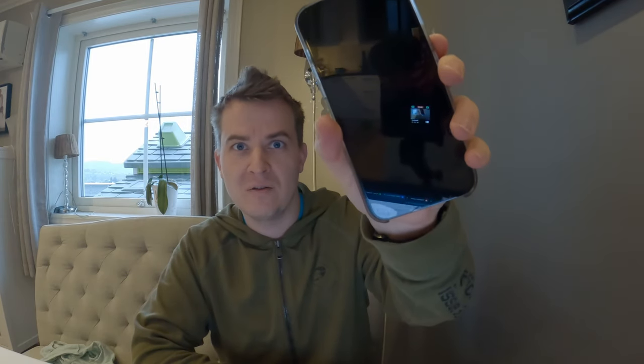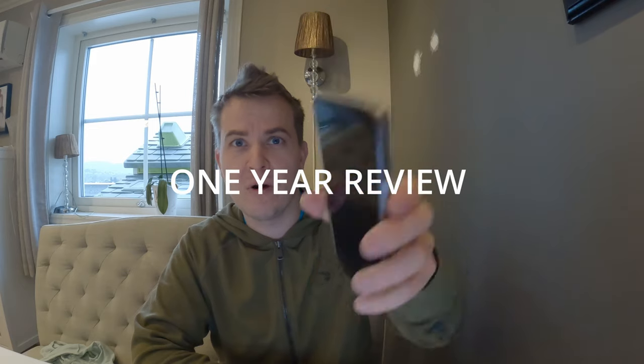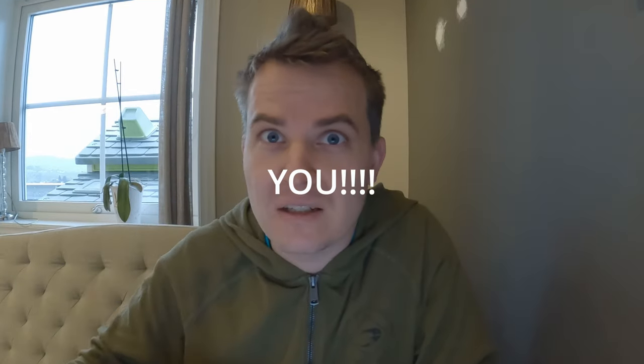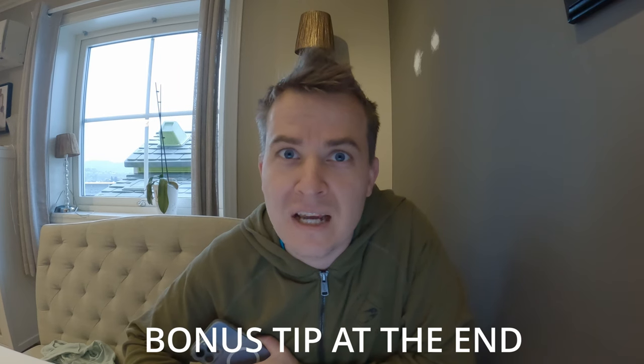Welcome to another video on the channel. This is my one year review of the iPhone 13 Pro Max and why you should buy it. I have been using the iPhone 13 Pro Max as my daily driver for approximately a year, and in this video I will tell you why you should buy this model.